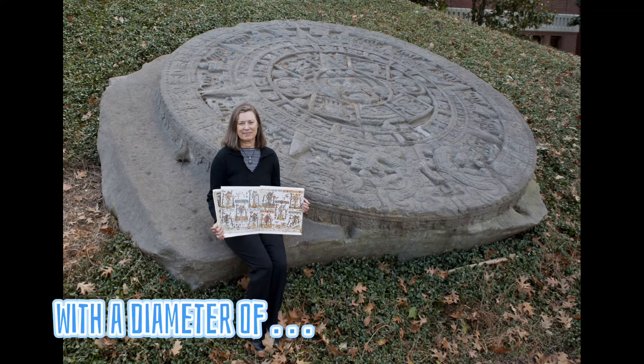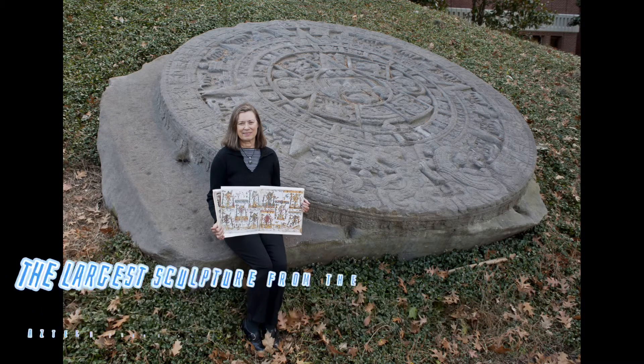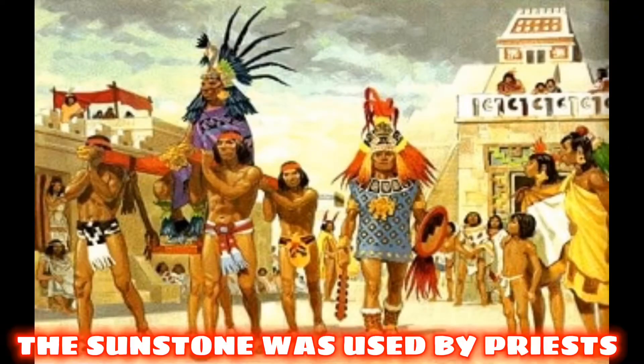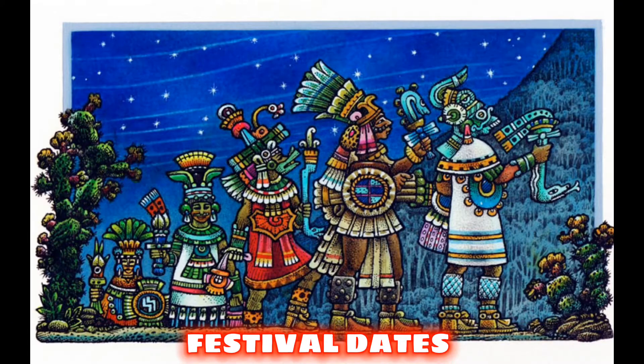With a diameter of 4 meters, the Aztec sunstone is yet to be the largest sculpture from the Aztecs found by scientists. The sunstone was used by priests to keep track of important festival dates.